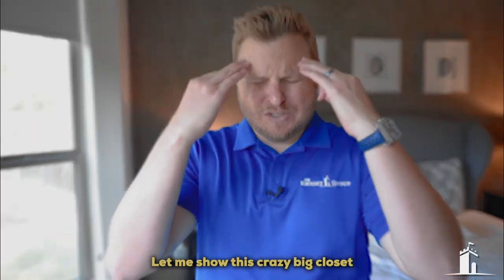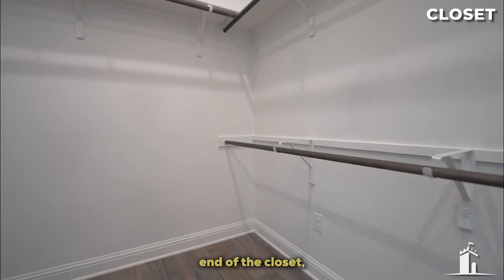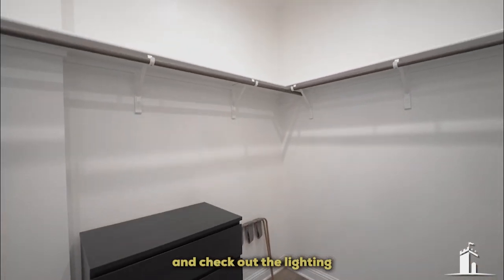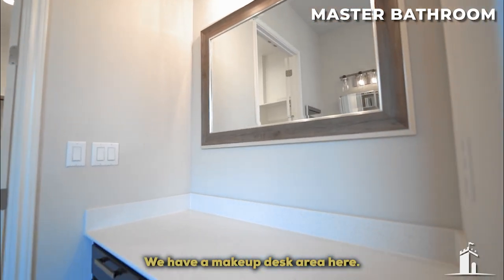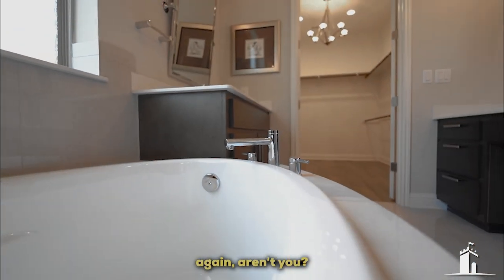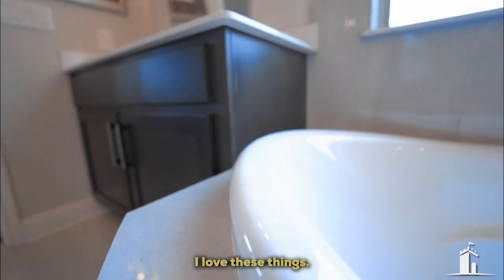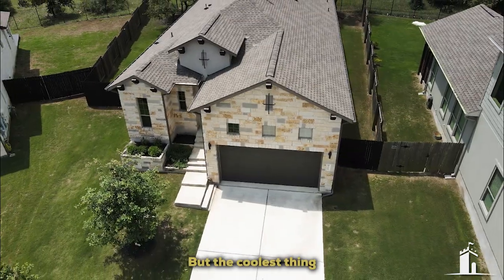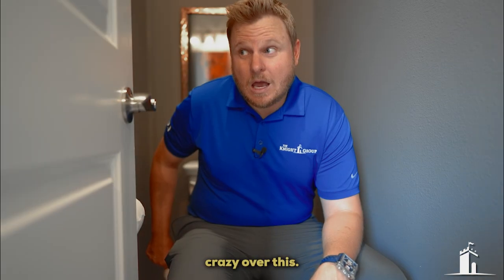Let me show you the bathroom and this crazy big closet. We're starting at the far end of the closet — it's a good size walk-through with an amazing lighting fixture above. There's one sink here, a makeup desk area, great light features, and a tub. There's also a big standup shower with a shower bench — I never thought I would want a shower bench until I had one. Another vanity on this side as well. But the coolest thing most people have been talking about in this house is the bidet. People are going crazy over this bidet.